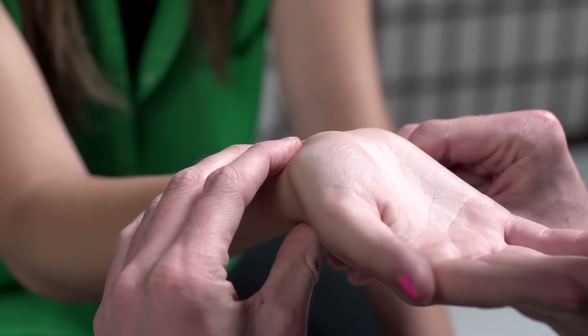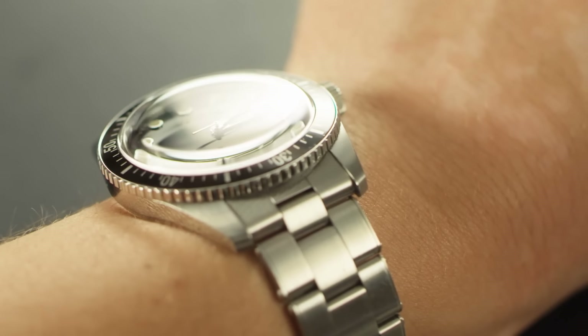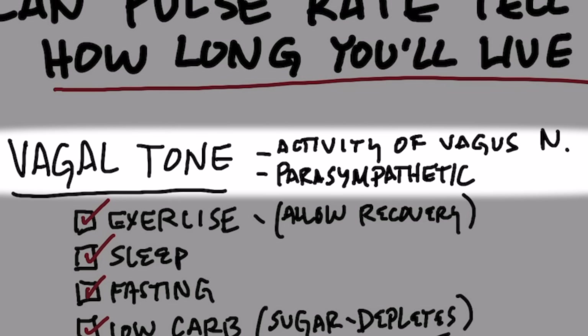It's a very cheap test to do because you just basically need to measure your pulse. You can use two fingers, look at your watch, and count how many beats occur within one minute. So what controls your pulse rate? Something called vagal tone — the vagus nerve, which is a very long nerve.